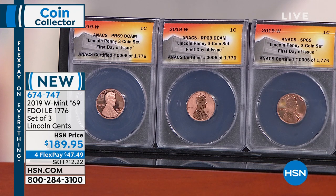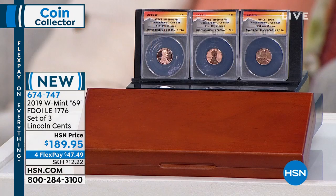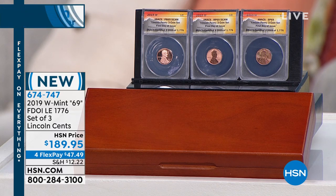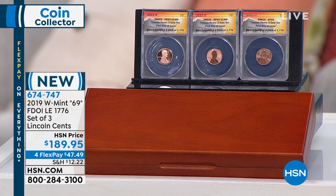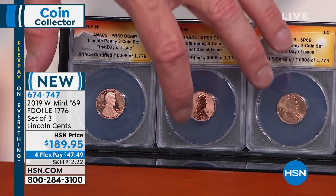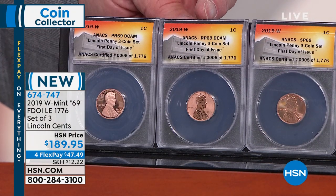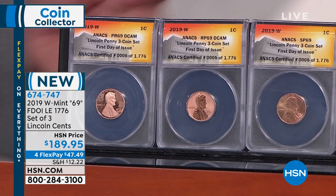The mint state SP69s in NGC or PCGS first day of issue are $200 minimum for just that one coin. I'm offering all three coins — this entire historic set — for $189.95. This is the entire collection of every West Point mint-marked Lincoln cent ever made in the history of the United States Mint, in a red oak presentation box. The United States government has made billions and billions of Lincoln cents. The combined total mintage of all three of these coins is less than 500,000.